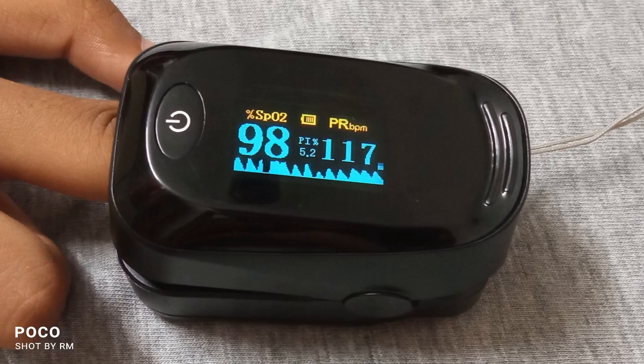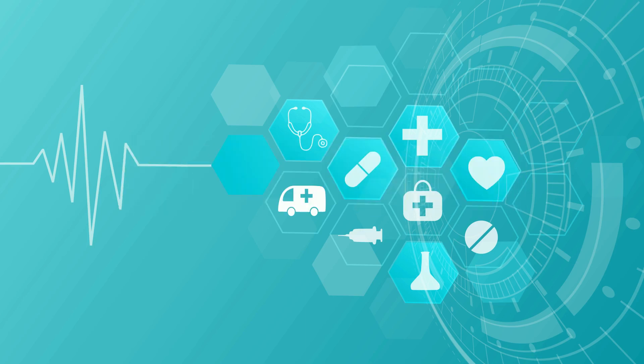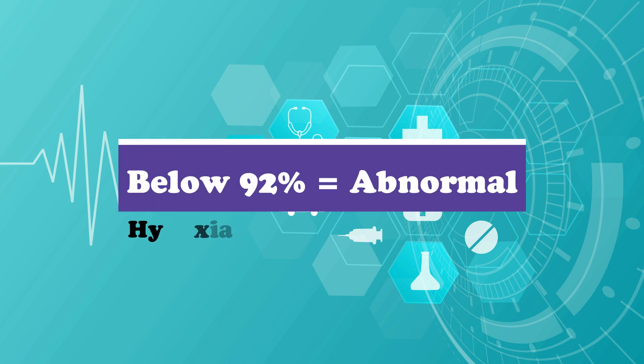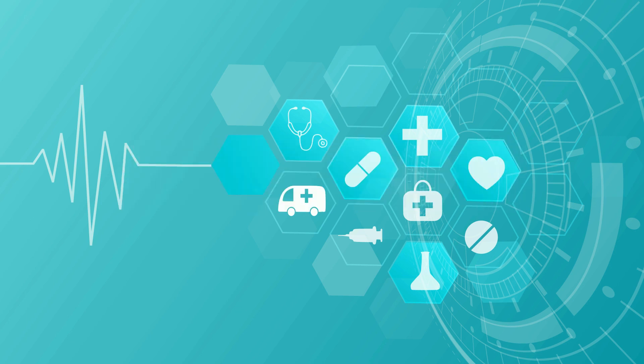An oxygen level of above 95 percent is considered normal for most healthy people. When the level drops below 92 percent, it indicates hypoxia, which means lack of oxygen in the body. Now let's see when the blood oxygen level becomes low.